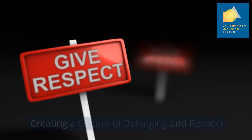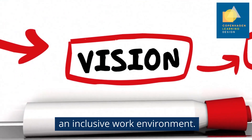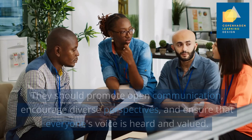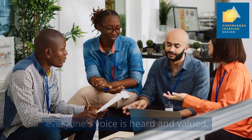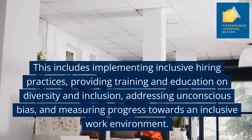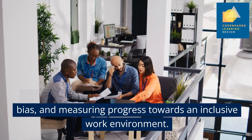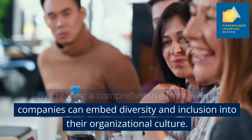Creating a culture of belonging and respect: To foster a culture of belonging and respect, organisations must take intentional steps to create an inclusive work environment. It starts with leadership commitment and active involvement. Leaders must set the tone by championing diversity and inclusion, both in their actions and words. They should promote open communication, encourage diverse perspectives and ensure that everyone's voice is heard and valued. Organisations should also establish clear policies and practices that promote diversity and inclusion, including inclusive hiring practices, training and education, addressing unconscious bias, and measuring progress. By creating a comprehensive framework, companies can embed diversity and inclusion into their organisational culture.